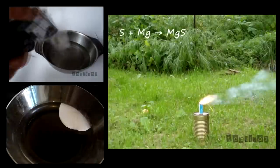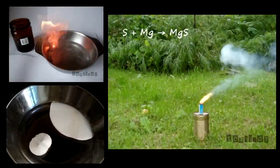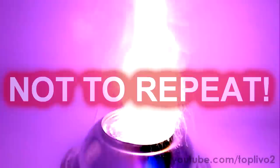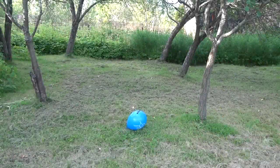Hello everyone! Today we will conduct the most interesting chemical experiments, which I personally like the most. You should consider that some of these experiments are quite dangerous and I don't recommend repeating them. The first experiment: explosion of the balloon with acetylene.